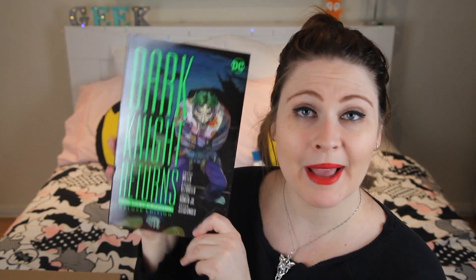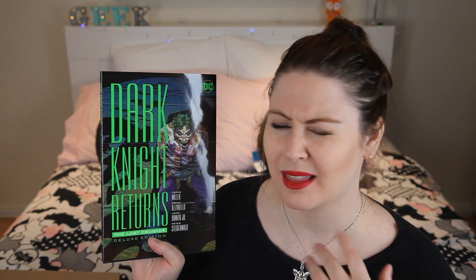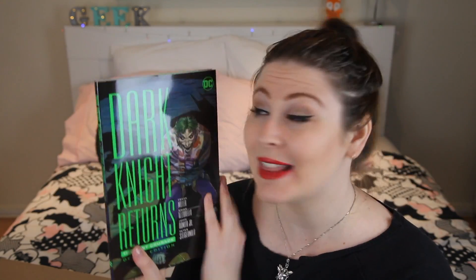The last thing in the box is Dark Knight Returns: The Last Crusade by Frank Miller — this looks great. The plastic is off. This is the deluxe edition. The original Frank Miller Dark Knight Returns — the 1980s story of Batman — has been on my to-read list for a very long time, and I've just recently got the trade paperback and I'm so keen to get stuck into it. Frank Miller and Batman equals amazement. The art looks brilliant inside — I'm so excited.